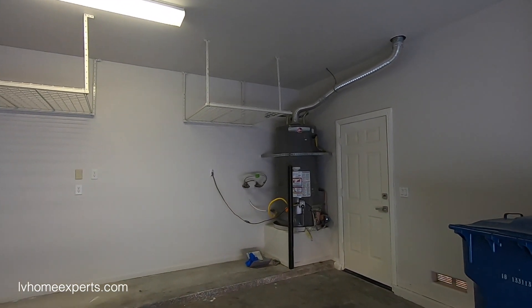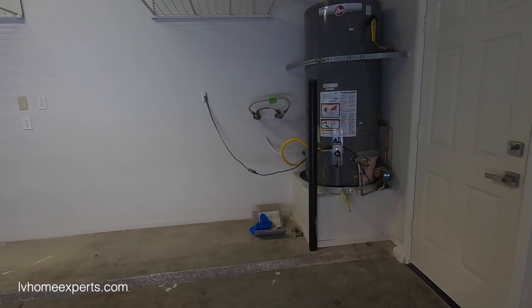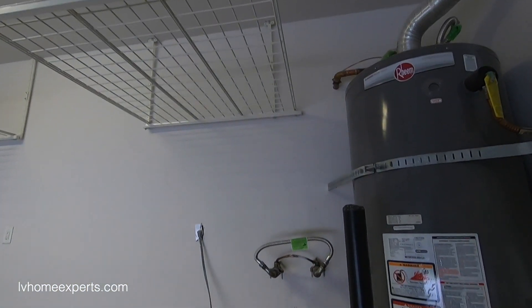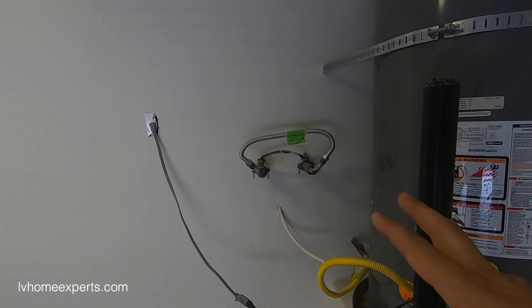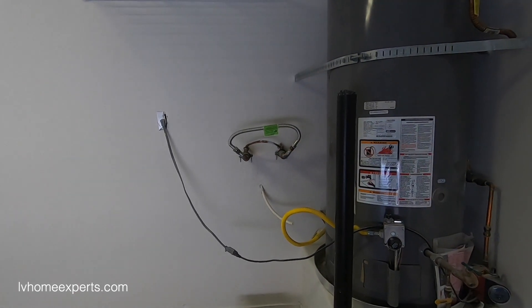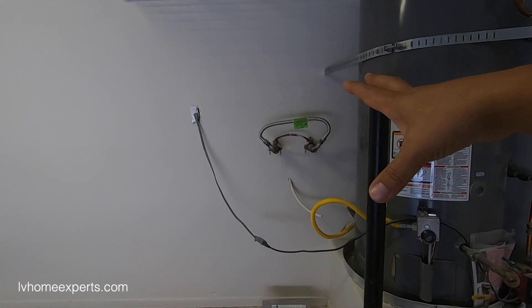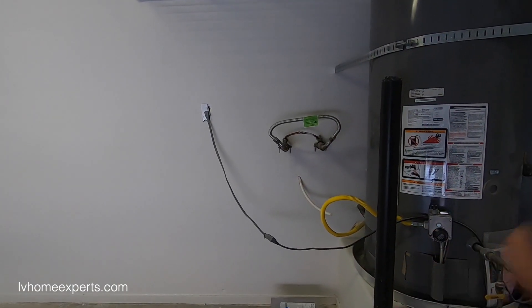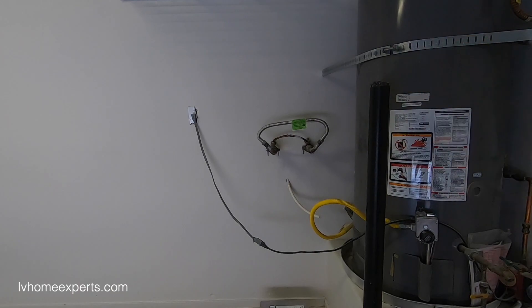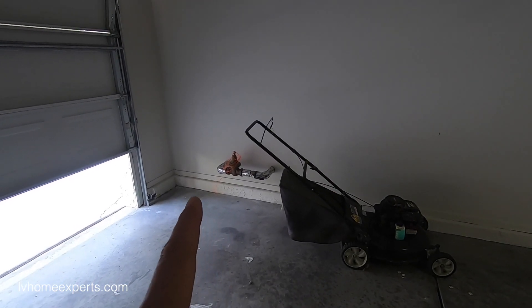This looks like a brand-new hot water heater. It also looks like there was originally a soft-water system here based on the cover I can see. My best guess is that when they came to rehab the home, rather than leave a non-working soft-water system and deal with inspection negotiations, the seller simply removed it. You're buying the property as-is in the condition you see it.